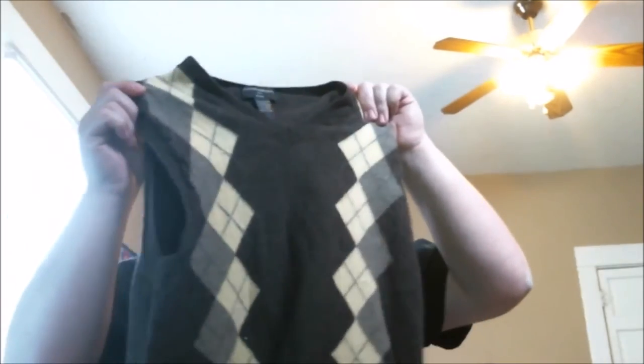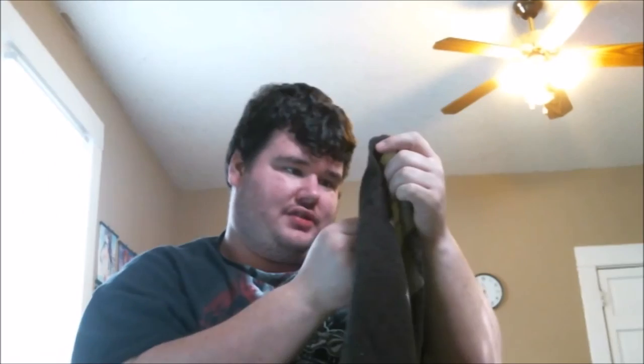Next is an Alfred Dunner sweater vest — medium, really heavy. I'm not sure how well it'll sell but someone may like it. Then a Banana Republic large sweater vest with a really cool design on the front — not bad at all.